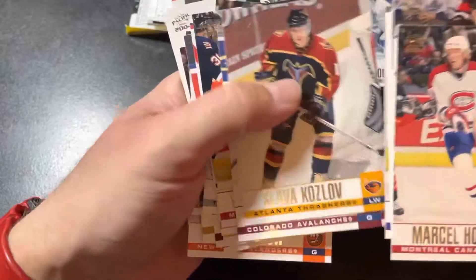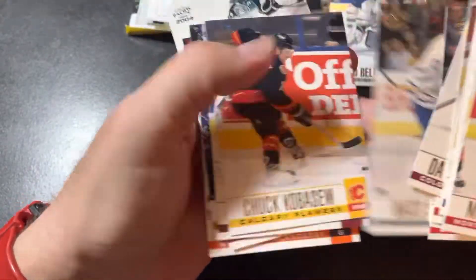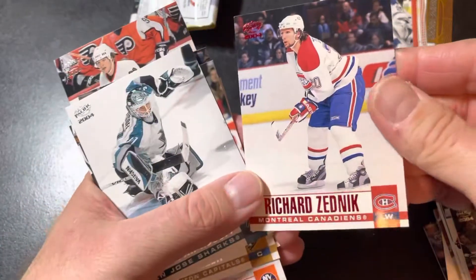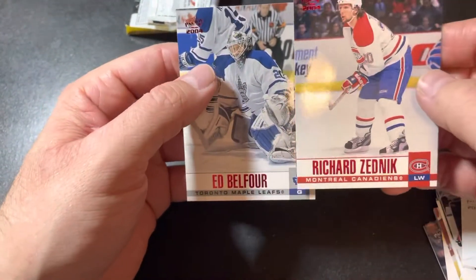Maybe I got another red insert in that other pack. Let's see here — a roll of Abishur. Looks like we just got... Richard Zednick. I missed it — the red parallel of Richard Zednick. So just to do the quick recap here: we've got two red parallels of Belfour and Zednick.